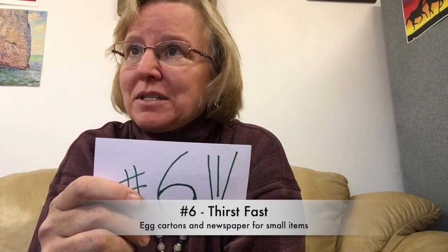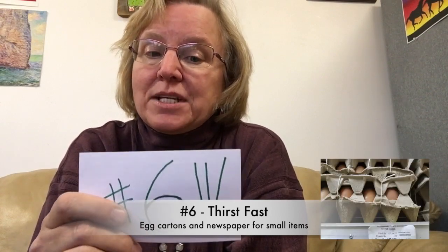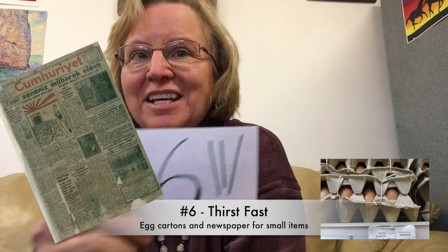Number six, my friend Thirstfast — who is super helpful and is always offering tips, suggestions, and identifications, and we just appreciate him so much — has this tip for us: egg cartons and newspaper are great for transporting delicate specimens from the dig to your house.